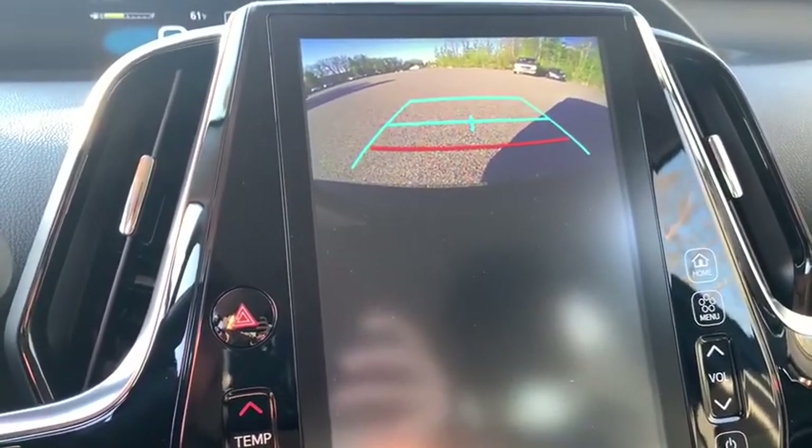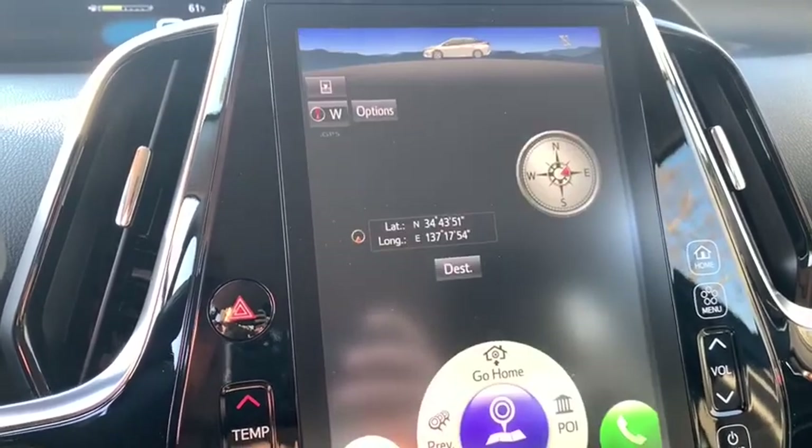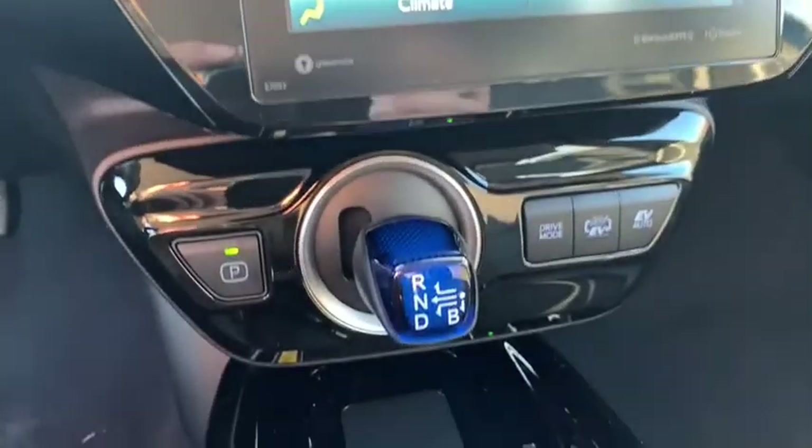Front reading lamps, front bucket seats, tilt steering wheel, driver vanity mirror, passenger vanity mirror, speed control.